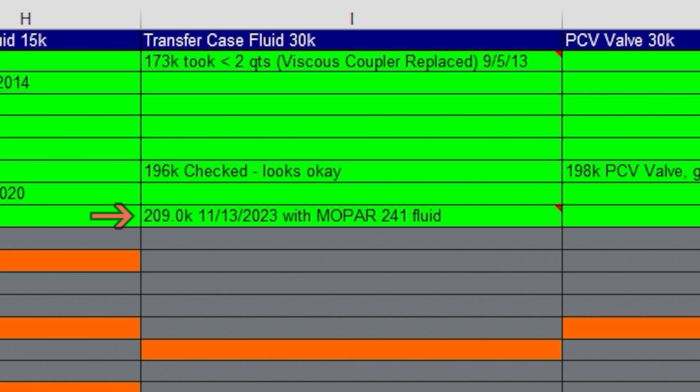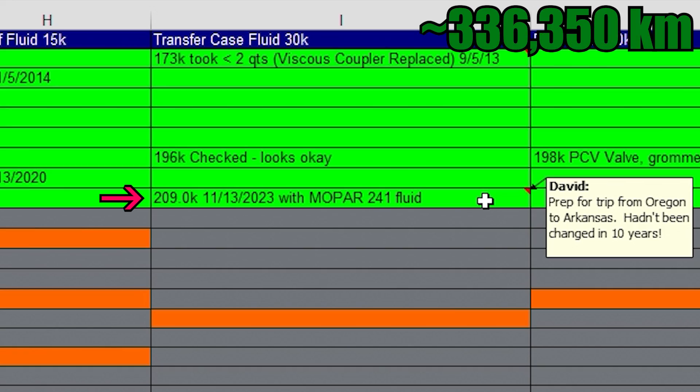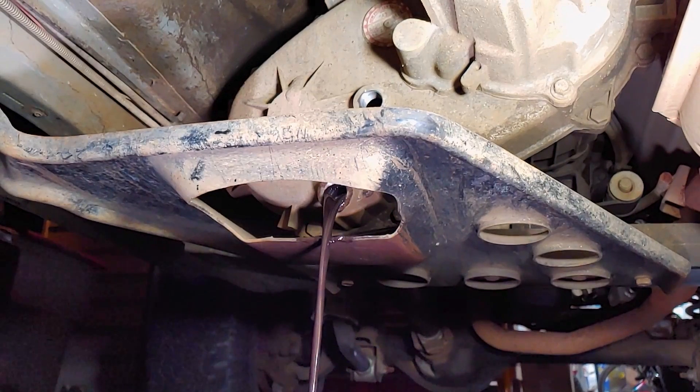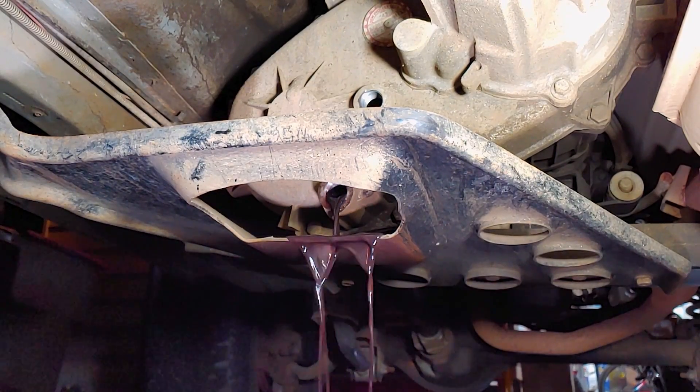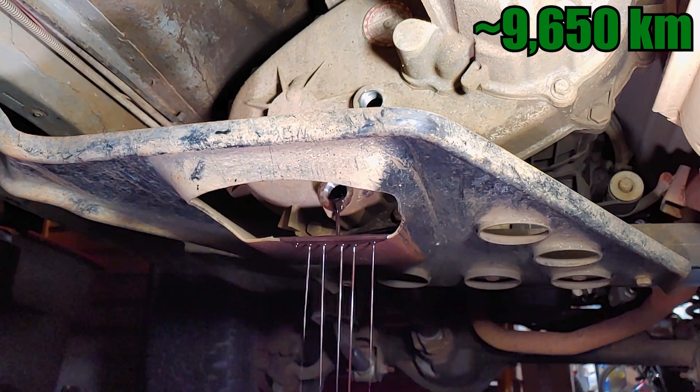I didn't change it again until November 13th, 2023, in preparation for a cross-country move from Oregon to Arkansas, at 209,000 miles. So at the time I changed it, the fluid was 10 years and 2 months old and had been used for 36,000 miles, which is 6,000 miles more than recommended.